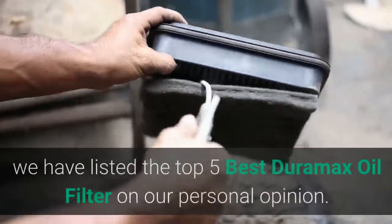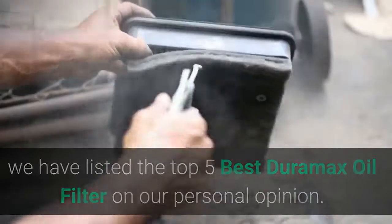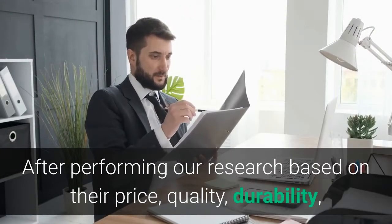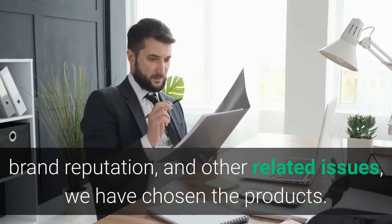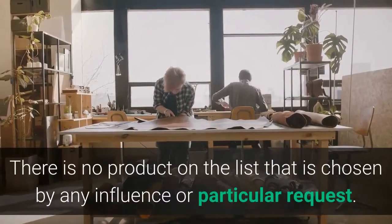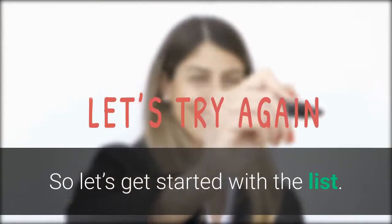Hey guys, in this video we have listed the top 5 best Duramax oil filters based on our personal opinion. After performing our research based on their price, quality, durability, brand reputation, and other related issues, we have chosen the products. There is no product on the list chosen by any influence or particular request. So let's get started with the list.